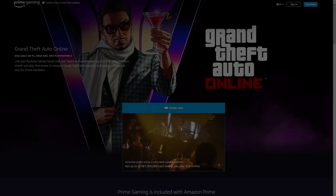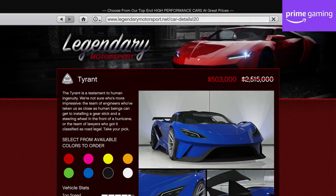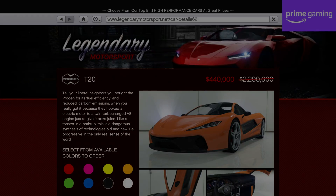In terms of discounts specifically for Amazon Prime Gaming members who've linked their Rockstar Social Club accounts, you will continue to get 80% off the Tyrant and T20, taking them both from over 2 million dollars to under half a million. With both being in the B tier for the Supers class, they're a decent bargain if you regularly restrict your racing to those classes.